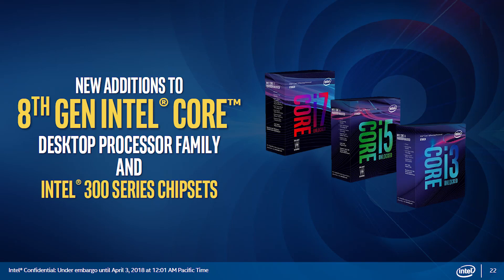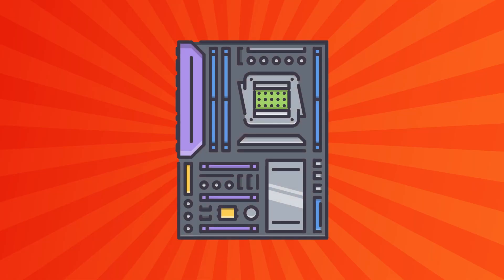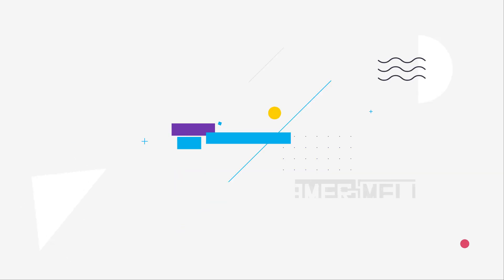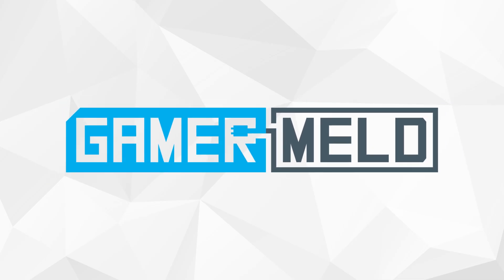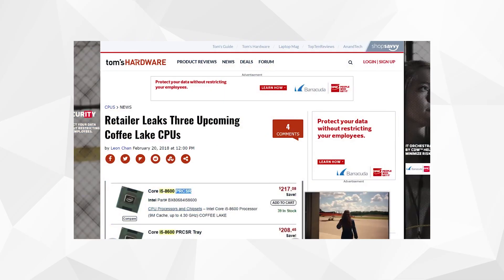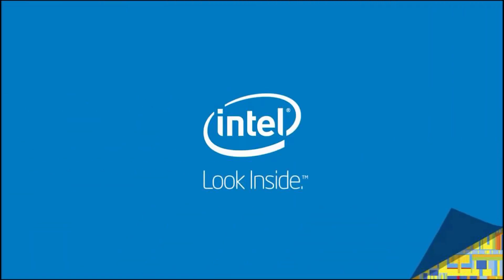Holy crap. We knew it was coming, but Intel didn't hold back when they slapped us in the face with everything they had. A slew of desktop CPUs, motherboards, and more. I've got tons to cover, so stay tuned. Welcome back to GamerMeld. I've covered a good bit of this in the past through leaks, but now we've got everything straight from the source. So let's get started.